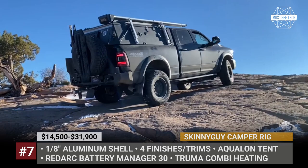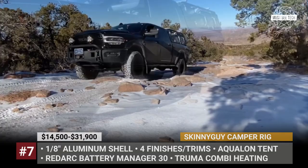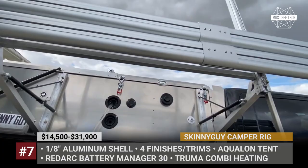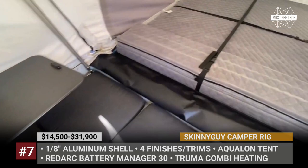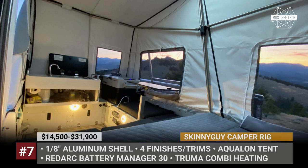Yet another startup with an ambition to revolutionize the overlanding industry, Skinny Guy Campers has developed a lightweight flip-open truck topper that challenges fully-fledged slide-in campers in terms of equipment. The company was founded by Jason Bontrager, a grandson of Jayco Founders, with production facilities in northern Indiana. The outer aluminum shell is one-eighth of an inch thick and is offered in four finishes: raw aluminum, gray, gunmetal, or black powder coat. The flip-open design allows for a 7-foot interior standing height. Available trims start from a bare-bones package with an Aquilon tent and cabinets, up to the flagship kit-and-caboodle package with RedArc Battery Manager 30, Port-Up Potty, Truma Combi Heating, LED lights, USB ports, and solar.